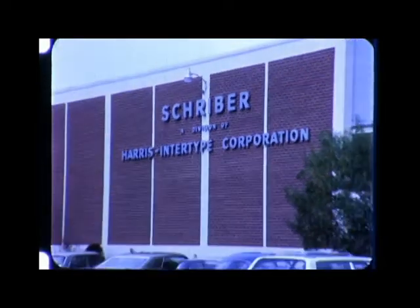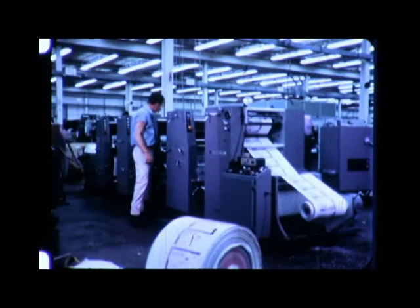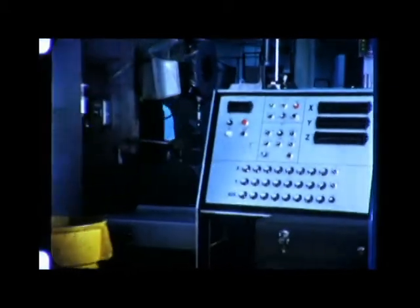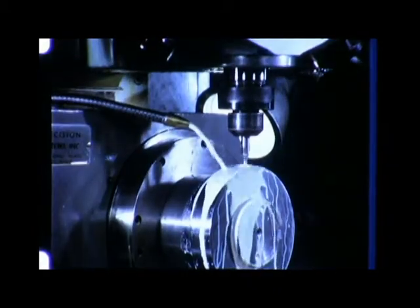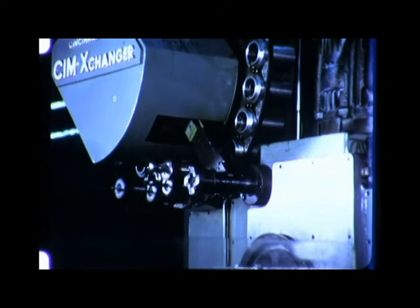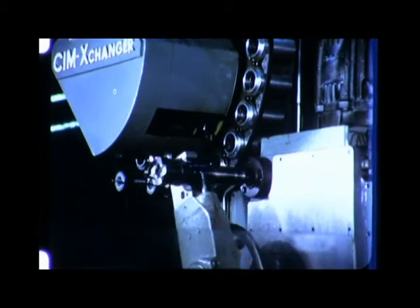A single Commander system is capable of providing program storage, data distribution, and control for all of the NC equipment in most shops. The Schreiber division of Harris has just received delivery of the first Commander numerical control system. Schreiber, the world's largest manufacturer of business forms, printing presses, collating equipment, and carbon coating machines, plans to use the Commander system as part of a continuing program to incorporate the most advanced manufacturing methods in its operations.